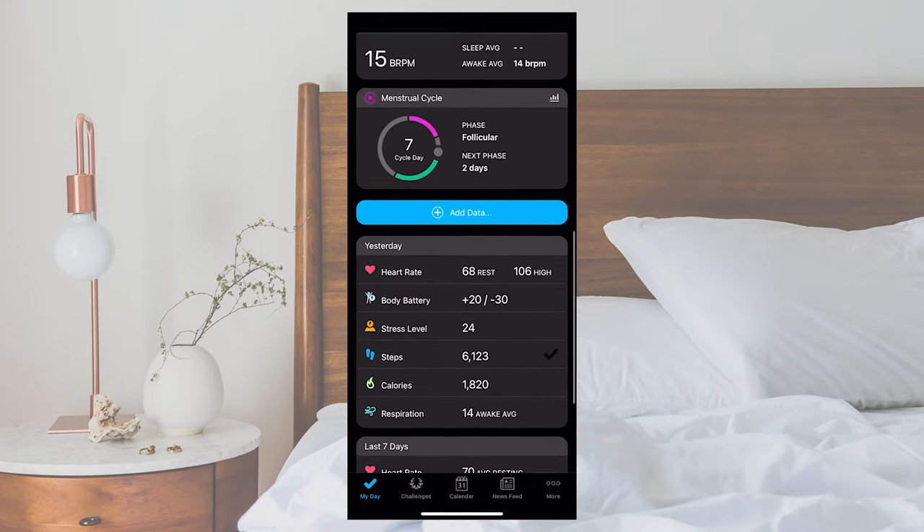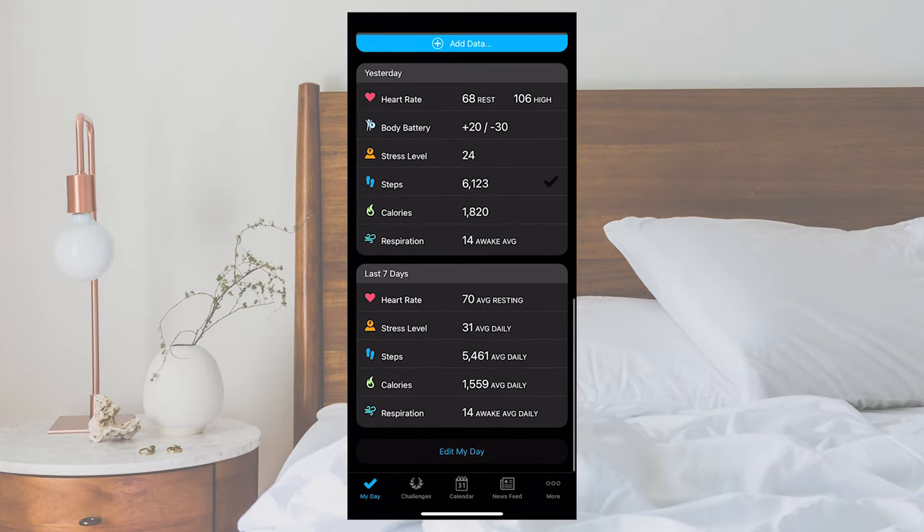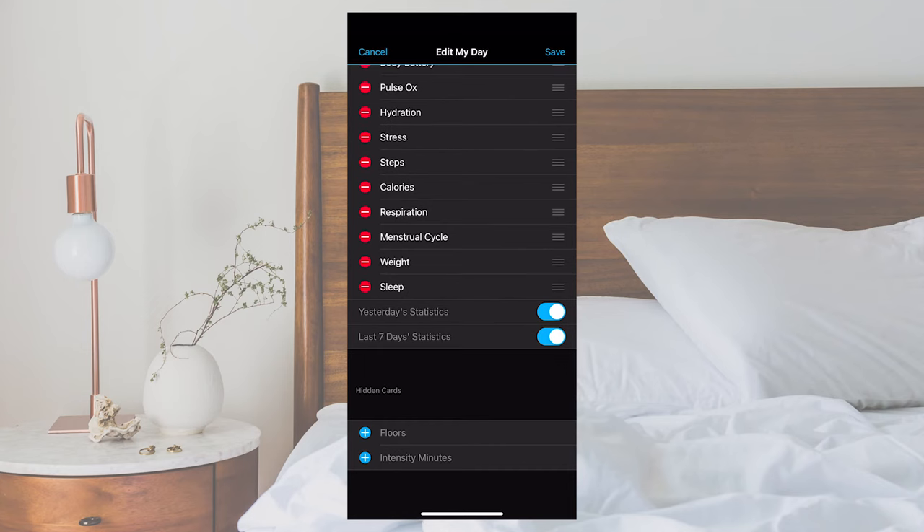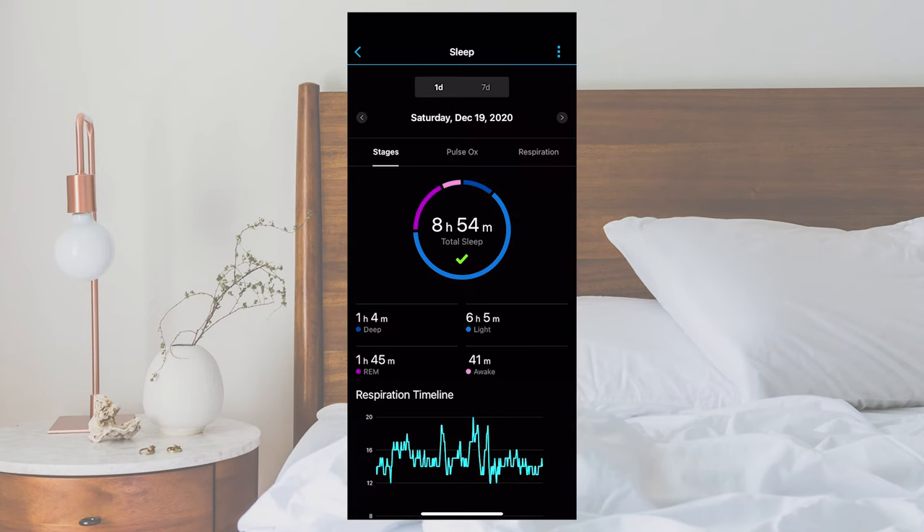To access your sleep data on the Garmin Connect app, open the app on your compatible smartphone. If you don't see the sleep card, you can enable it by scrolling down and selecting 'Edit My Day,' then selecting 'Sleep.' The sleep card shows an overview of the total hours of sleep you got that night as well as how long you were in each of the sleep stages.